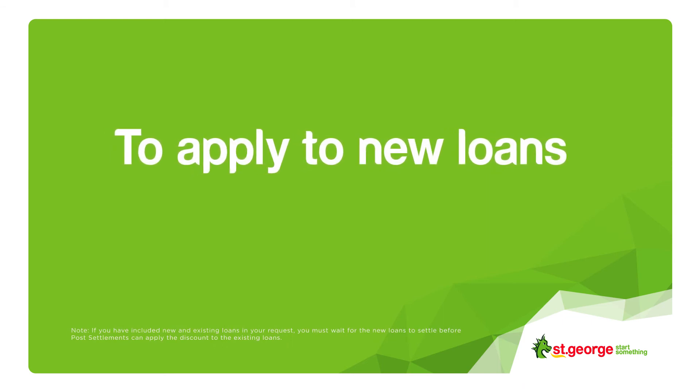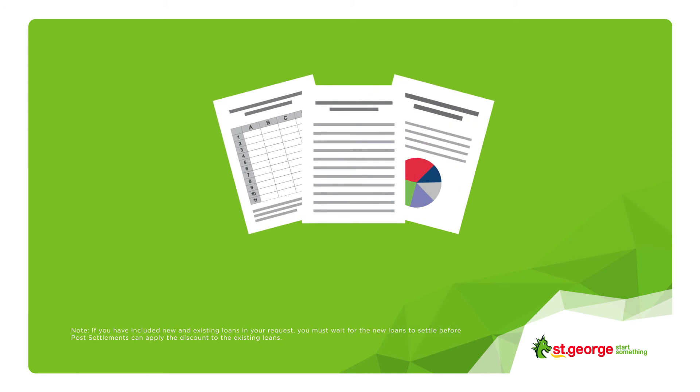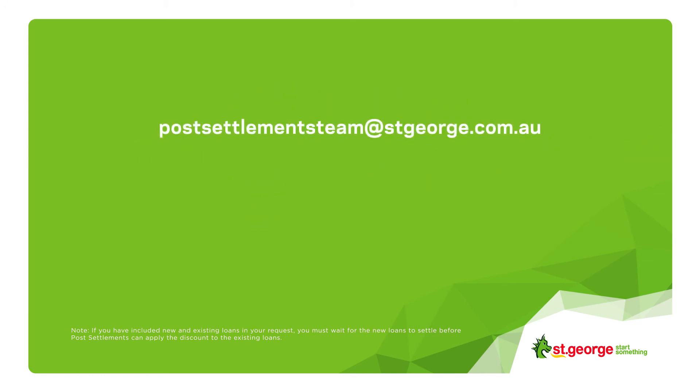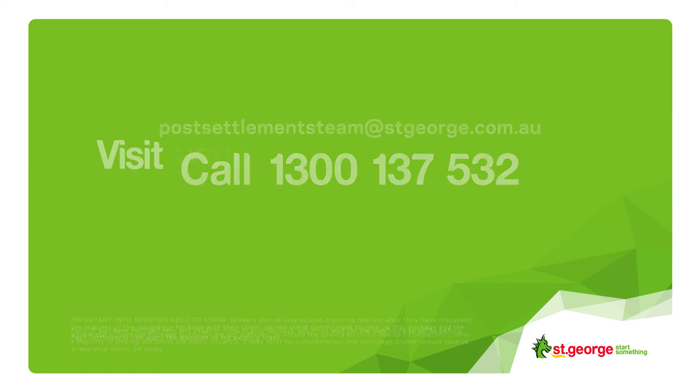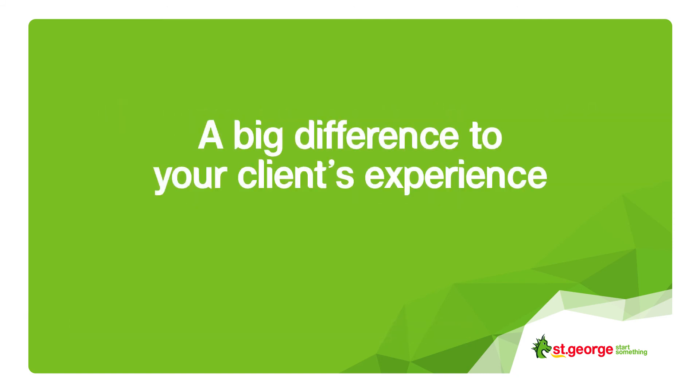To apply the pricing discretion to new loans, include our confirmation email with your supporting documents. For existing loans, please email or call the Post Settlements Team on 1300 137 532. It's all about a good rate at a quick rate. To learn more about our pricing request form, visit your secure broker portal. It's a little help from us that could make a big difference to your client's experience.